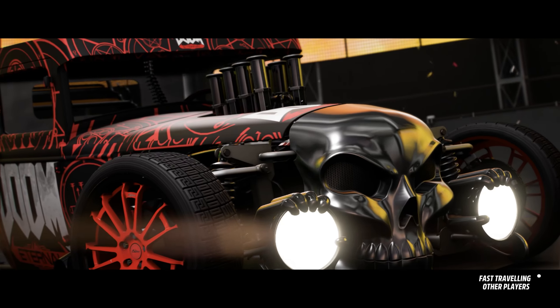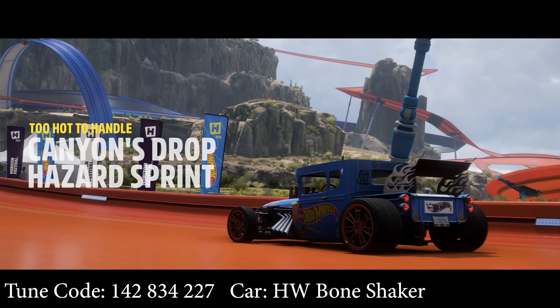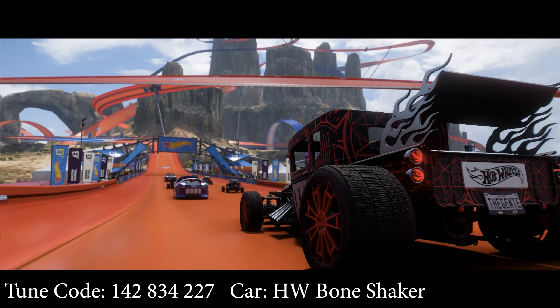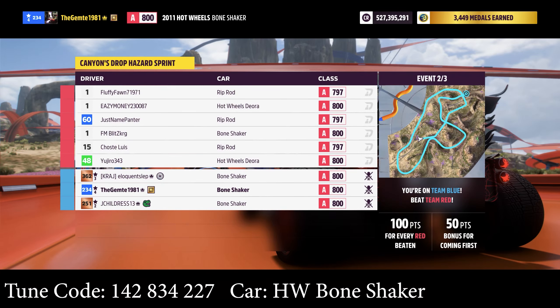I've had this vinyl on this car since, like, Forza dropped — Forza Horizon 5. I just don't want to get rid of it. Don't even know if it's still available, to be perfectly honest.